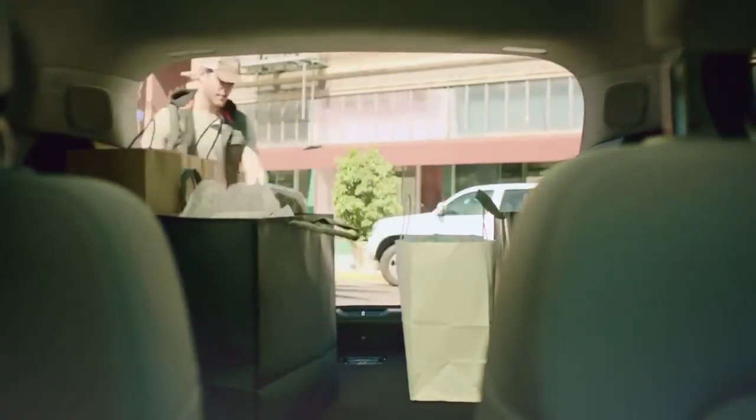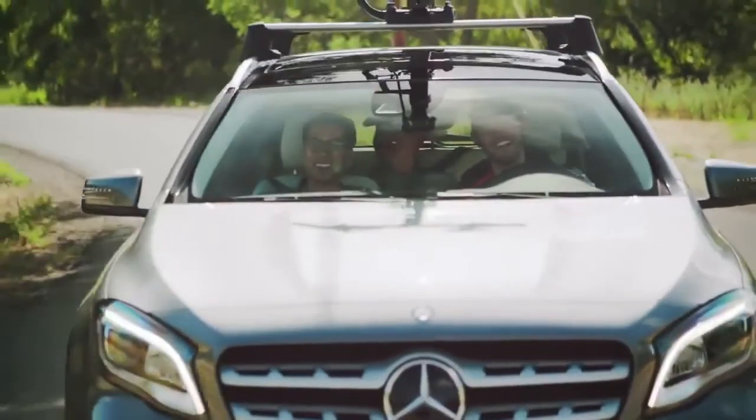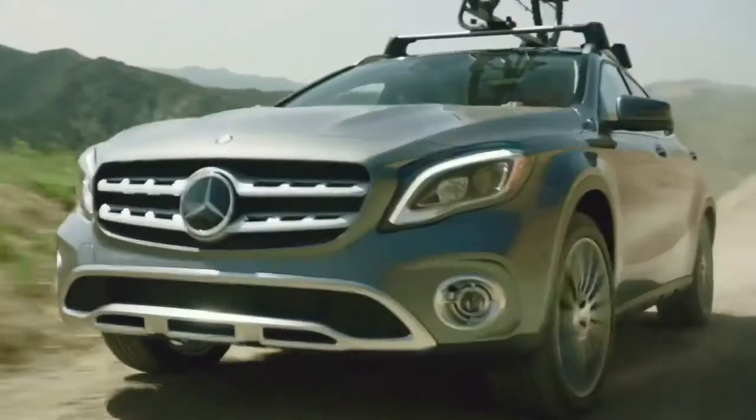It's also the perfect SUV for escaping the city. My adventurous side gets a rush from its off-road capabilities. 4MATIC all-wheel drive and agile handling give the GLA a major advantage on any terrain.